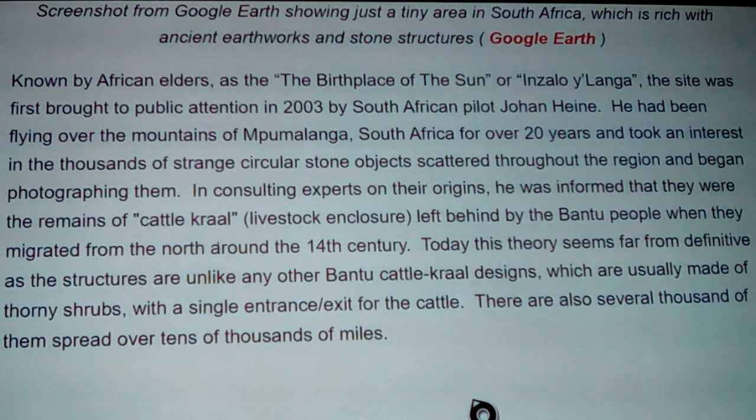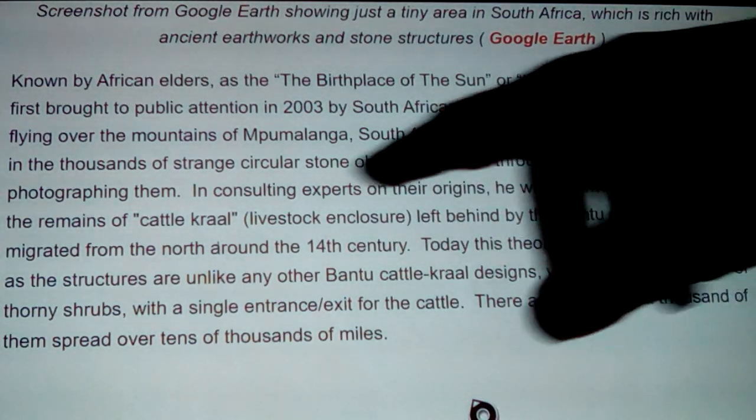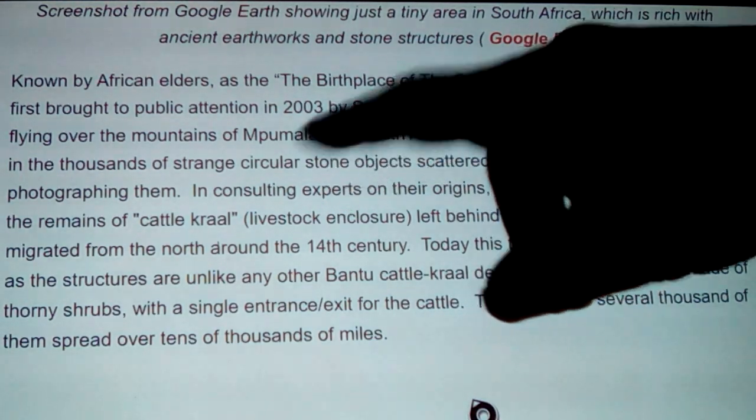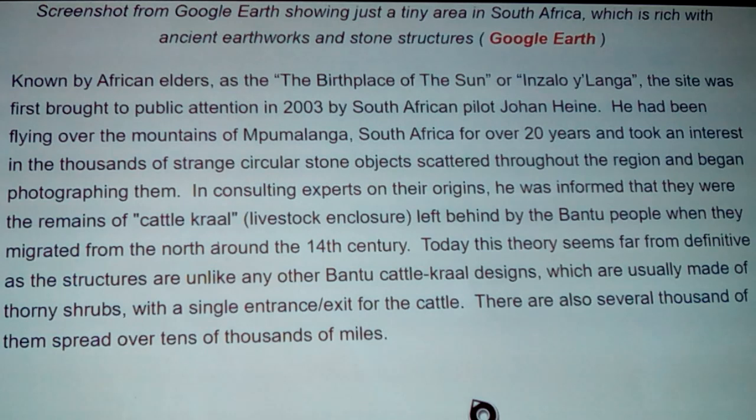Consulting experts on their origins, Johan was informed that they were remains of cattle crawls - livestock enclosures left behind by the Bantu people when they migrated from the north around the 14th century. The great Bantu expansion - they used to live only in far west Africa, didn't really know the rest of the world existed. Whenever they expanded, they actually hit the Pygmies and the Khoisan people who used to be there and drove them south. They're saying these were built by the Bantu in the 14th century.